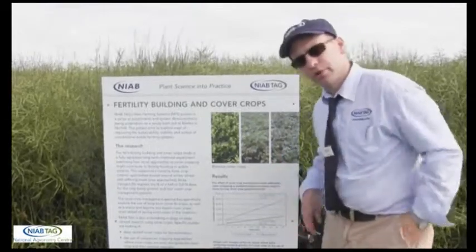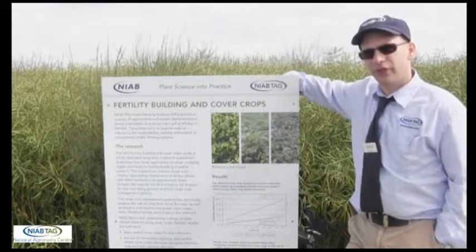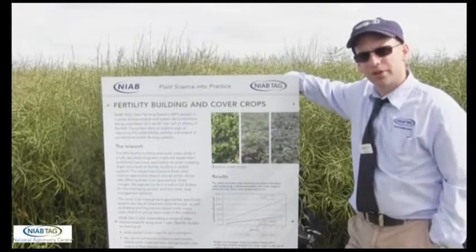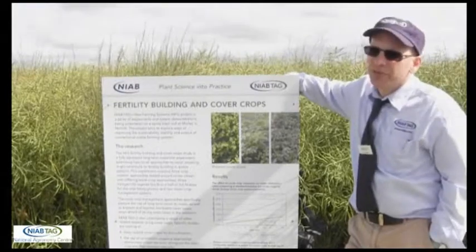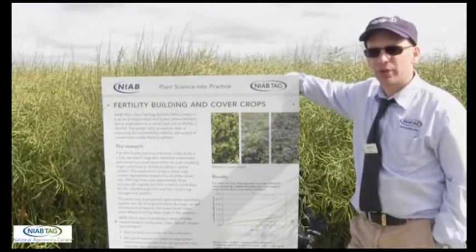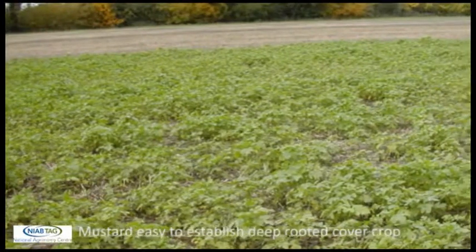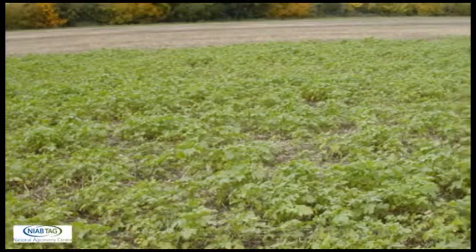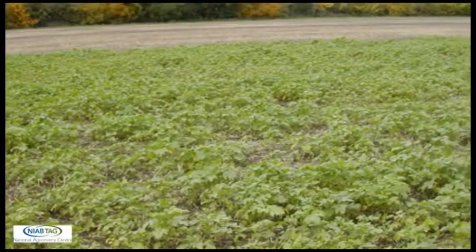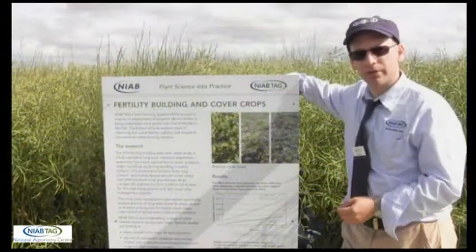Going back to some of the work we've been doing on biocultivation, we've certainly found benefits to yield where we are using deep rooting cover crops. It has often taken us two or three cycles through, but particularly on some of the lighter soil types where we have been using deep rooted cover crops in conjunction with shallow tillage approaches, we're finding benefits over those cropping situations where we aren't using the deep rooting cover crops.